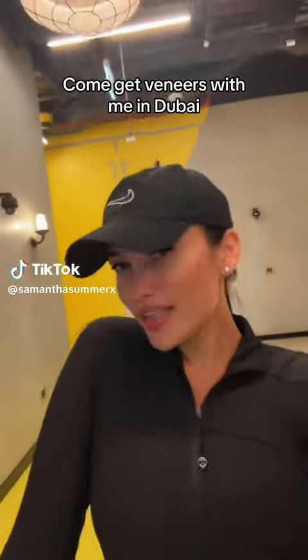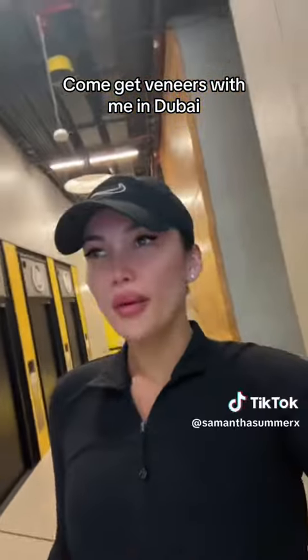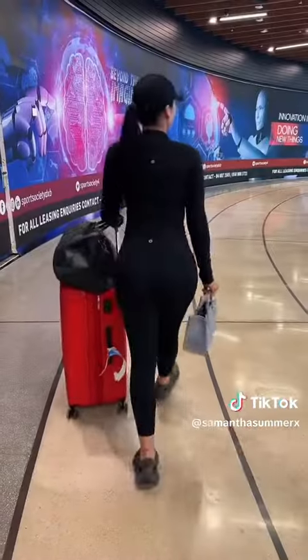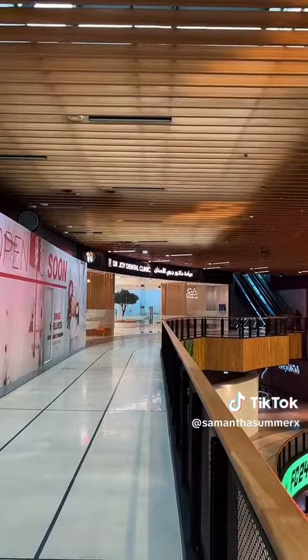On my way to get the veneers — just landed in Dubai. We're going to Dr. Joy's dental clinic for my consult. There's the clinic.